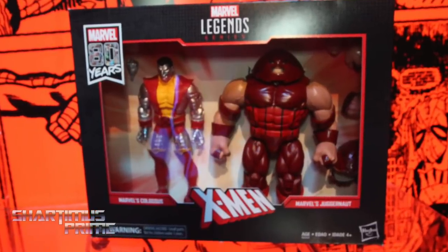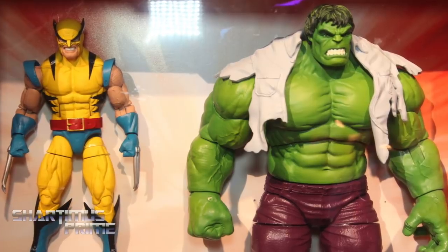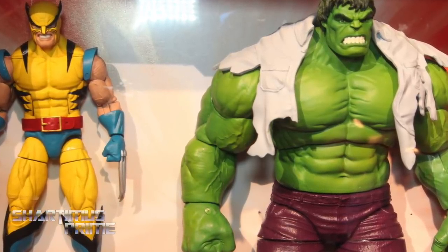You can find images of all these figures over at marvelousnews.com. If you leave a comment over there between now and February 24th, you'll be entered to win a hundred dollar Big Bad Toy Store credit — link in the description below.